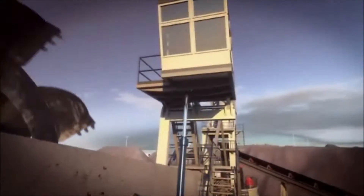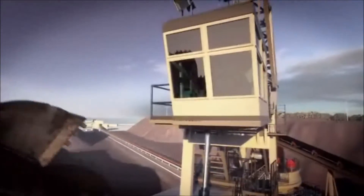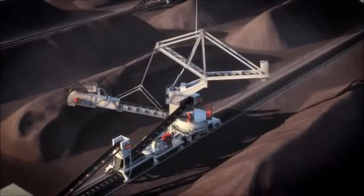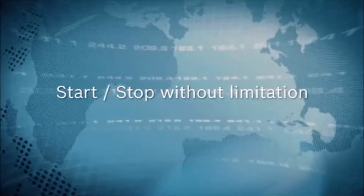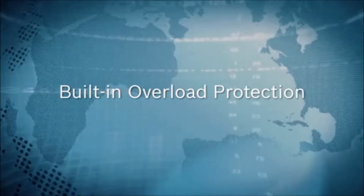Rexroth offers precise, powerful and lasting drive and control for your bucket wheel reclaimer. Using our drives, you avoid the risk of overheating associated with other solutions. Our drives have the ability to start and stop without limitation. And the built-in overload protection eliminates stalls and trip outs.